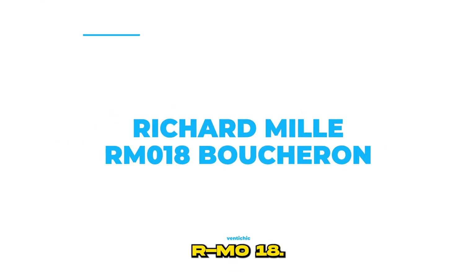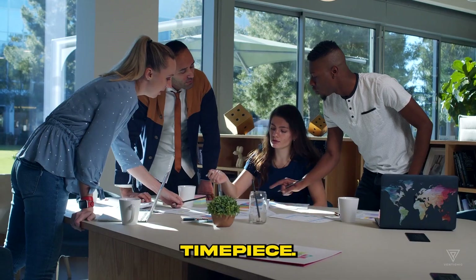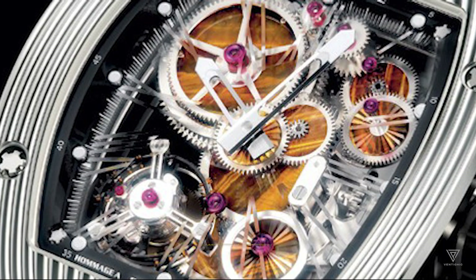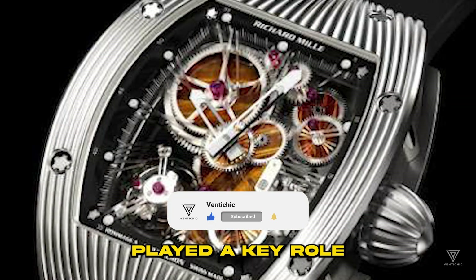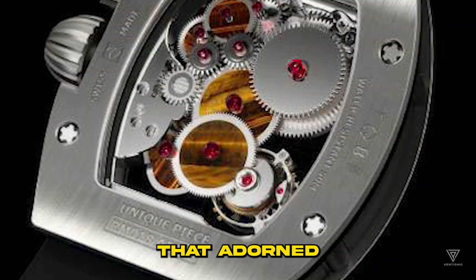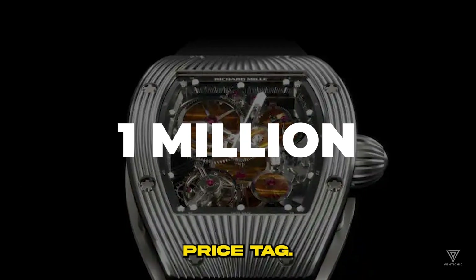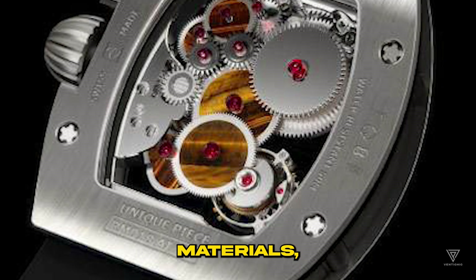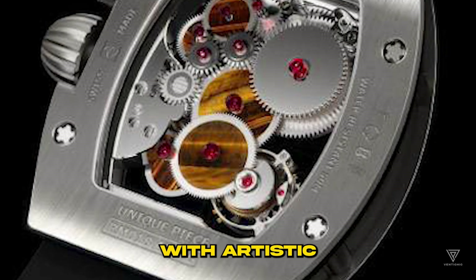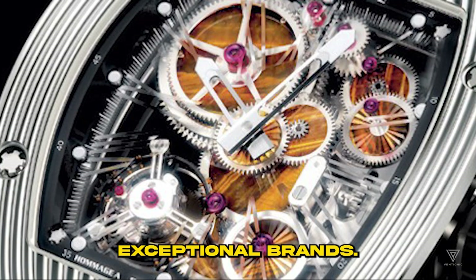Number 5: Richard Mill RM018 Boucheron. To celebrate Boucheron's 150th anniversary, Richard Mill collaborated with the renowned jewelry brand, resulting in an exceptional timepiece. This watch combines Richard Mill's watchmaking expertise with Boucheron's mastery of jewelry. Only five of these watches are crafted annually, enhancing their exclusivity. Boucheron played a key role in selecting the precious stones that adorned the watch. The rarity, collaborative effort, and choice of precious stones contribute to its substantial $1 million price tag. The RM018 Boucheron limited edition watch showcases intricate detailing and luxurious materials, blending technical excellence with artistic elegance, symbolizing the fusion of two exceptional brands.